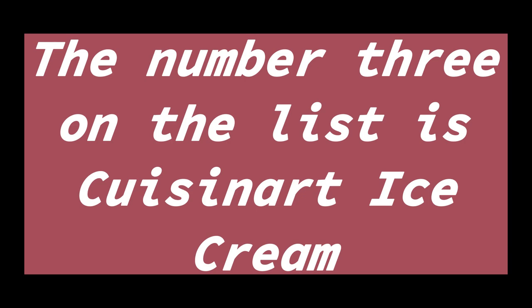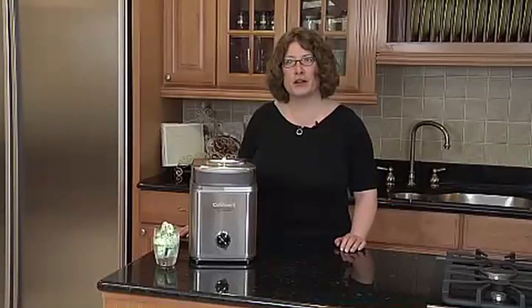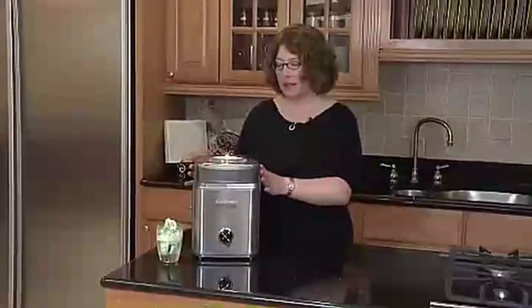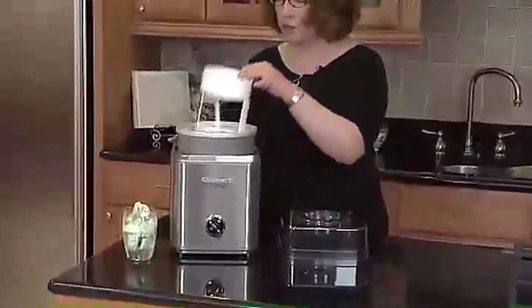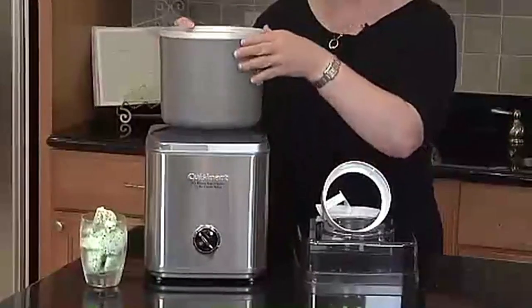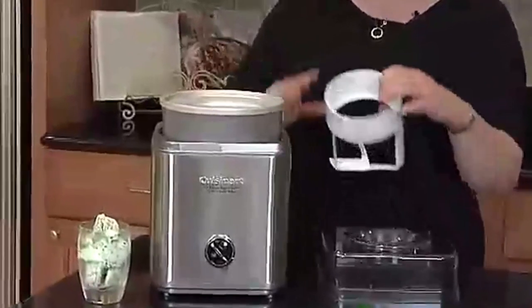The number 3 on the list is the Cuisinart Ice Cream Maker. Superior functionality — this brushed stainless steel, fully automatic, heavy-duty motor makes frozen desserts or drinks in as little as 20 minutes. Must-have features include a large ingredient spout for easily adding mix-ins, and retractable cord storage that keeps countertops clutter-free. It comes with a replacement lid, a double-insulated freezer bowl that holds up to 2 quarts of frozen dessert, a paddle, instructions, and a recipe book.